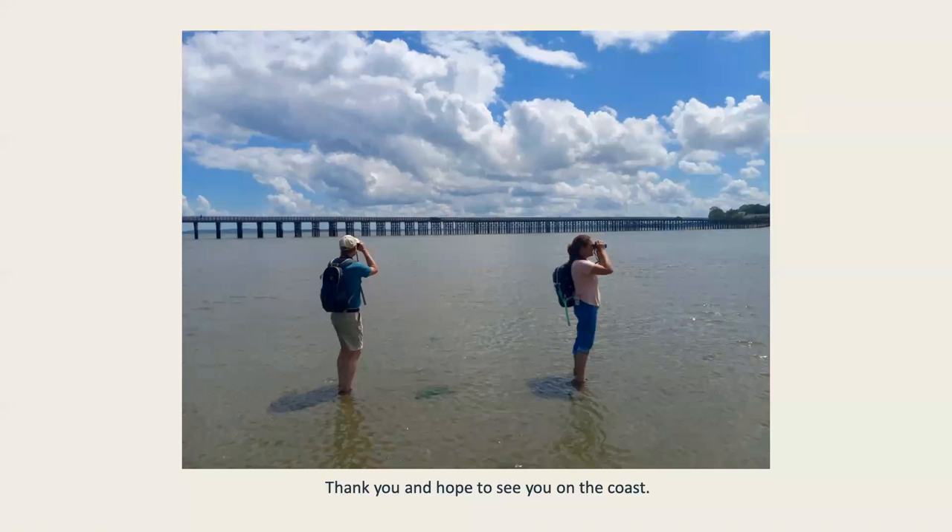Marianne says thank you so much, this was very enjoyable. Diane says thank you for this presentation — she has seen many of these things on the coast and did not know what they were. Teresa says thanks for the virtual beachcombing adventure, she learned a lot. Another attendee says it was full of wonderful information and a lot of fun.